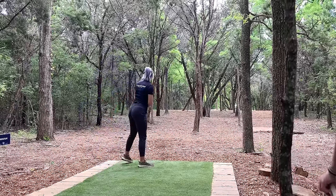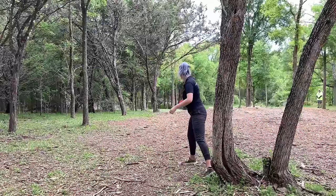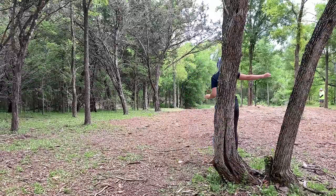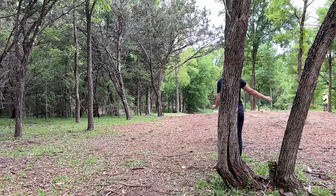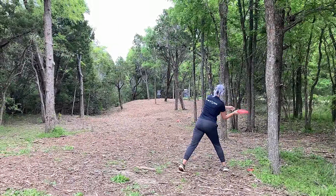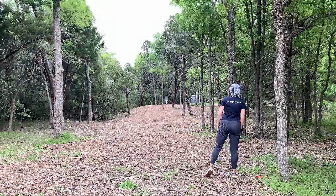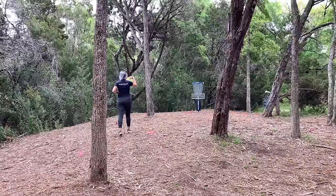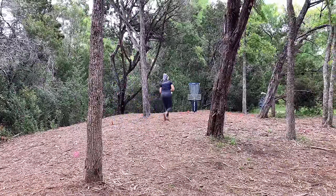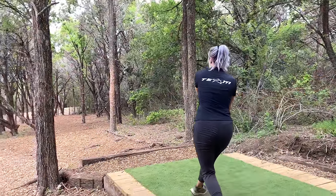Hole seven — I do not like this hole. I had such a hard time for some reason. In practice it was fine, I was getting pars very easily, but I was just having trouble with this upshot — I kept hitting a tree and leaving myself in a bad spot. I was really hopeful to get the par on it this day. I left it a little bit wide but had a pretty standard approach to the basket. I left my distortion a little bit shorter than I wanted, but it is in and I finally got the par. I got it the first day and messed it up the last two days, so I was really happy with that.